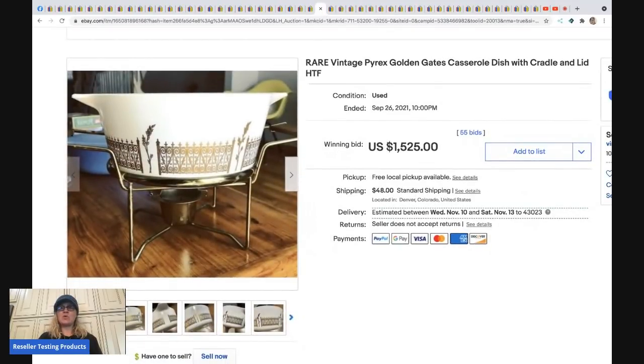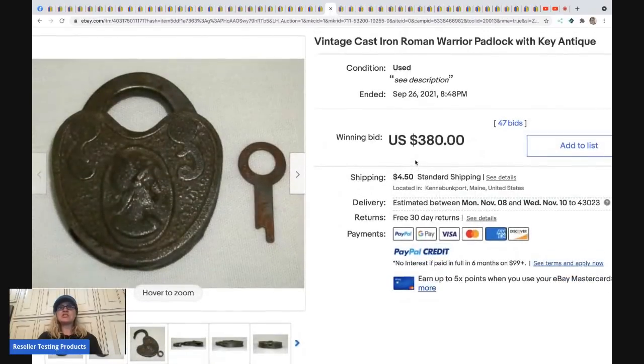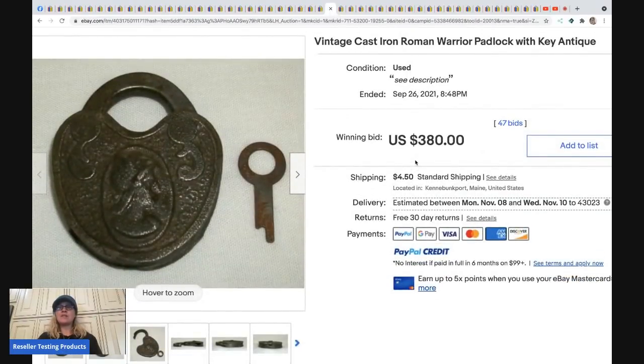The next item is a vintage Pyrex dish with a cradle and lid. This sold for $1,525 plus shipping. I have multiple videos on vintage Pyrex on both my channels if you want to learn more.